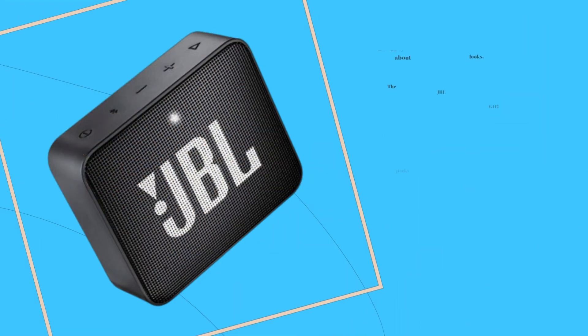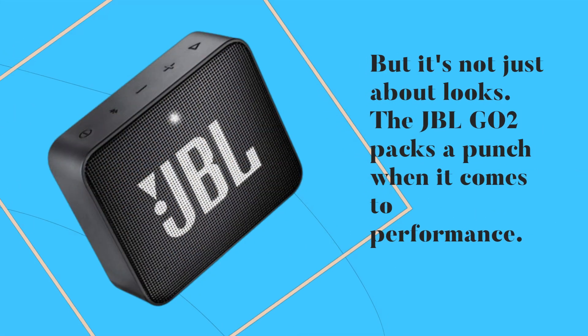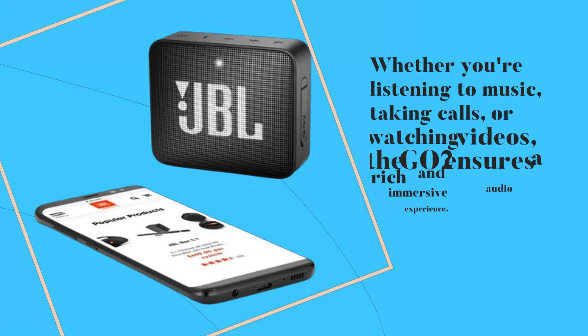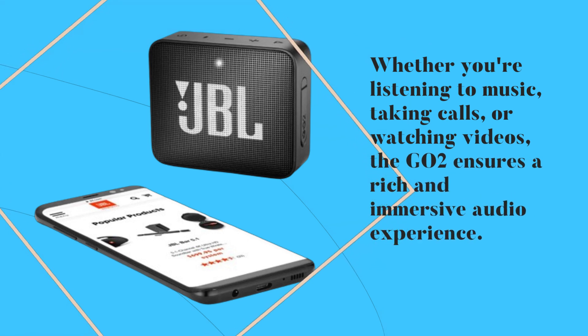But it's not just about looks. The JBL GO2 packs a punch when it comes to performance. Despite its small size, this speaker delivers impressive sound quality with clear highs and deep bass. Whether you're listening to music, taking calls, or watching videos, the GO2 ensures a rich and immersive audio experience.